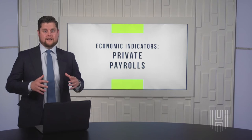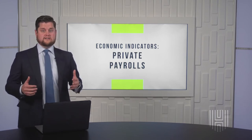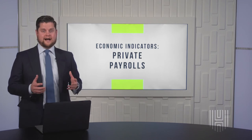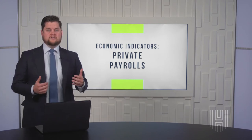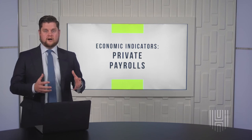ADP handles payroll for about a fifth of all the companies in the United States. That's a lot of companies, though it's not all of them, as four-fifths of companies fall outside of the report. So it can give us a nice picture of what's going on inside payrolls for a large portion of the country.